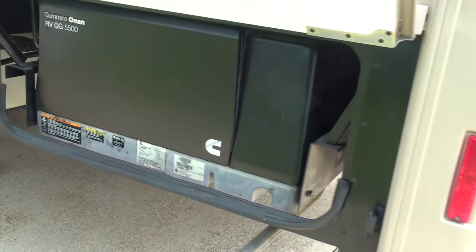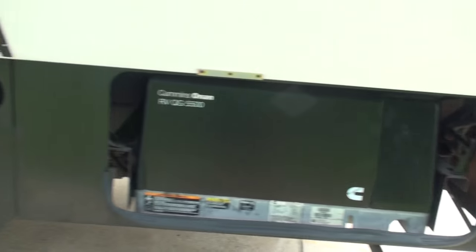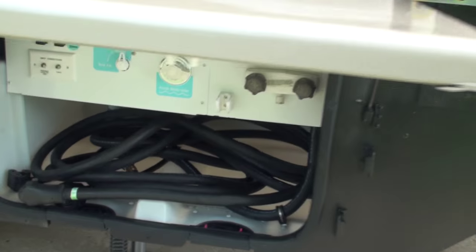It's fairly quiet. It's pulling two units right now, so it's on a 50-amp service.